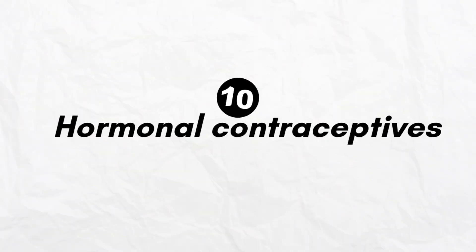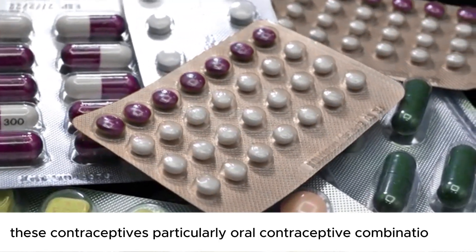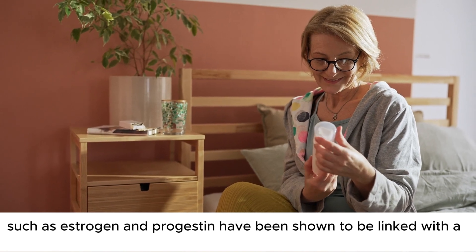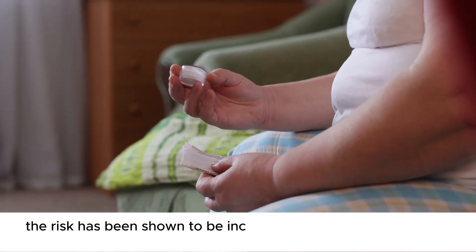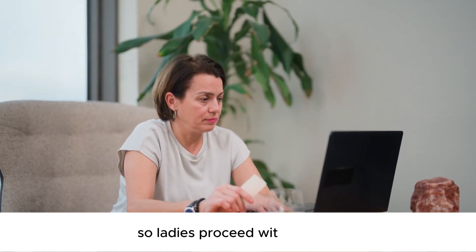Number 10: Hormonal contraceptives. These contraceptives, particularly oral contraceptive combination pills containing estrogen and progestin, have been shown to be linked with an increased risk of dementia in women. The risk has been shown to increase with the duration of the therapy, so proceed with caution.